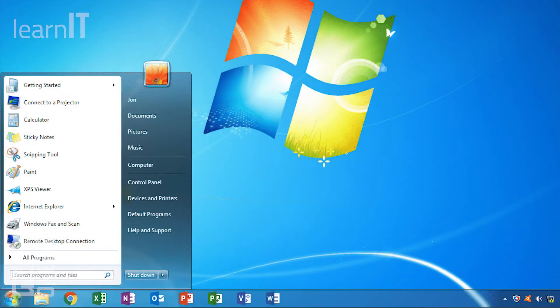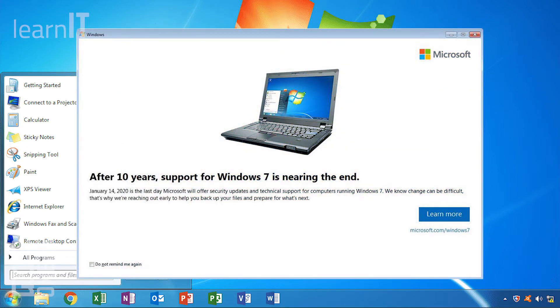In March of 2019, Microsoft began displaying notifications on Windows 7 computers about the upcoming end of support using a pop-up message, which directs users to purchase the Windows 10 operating system or to purchase a new system altogether.